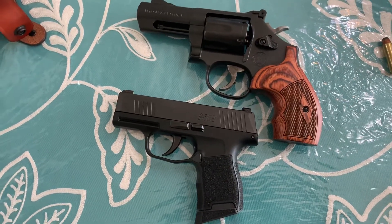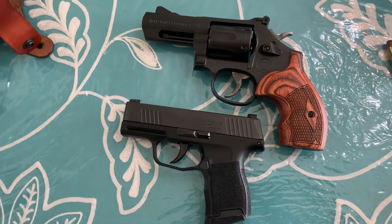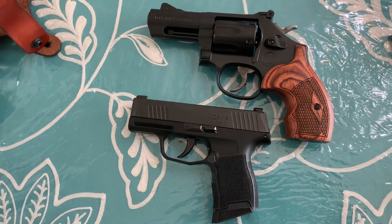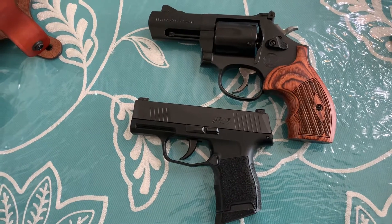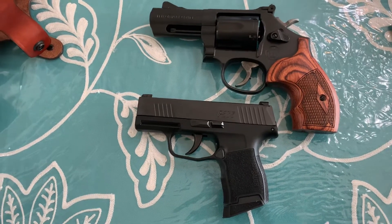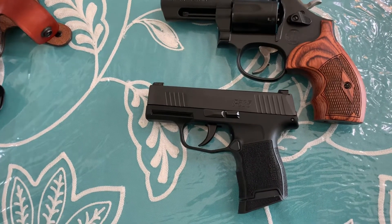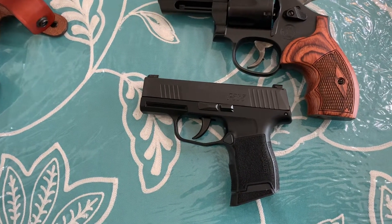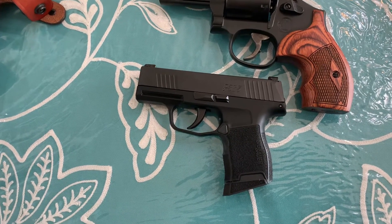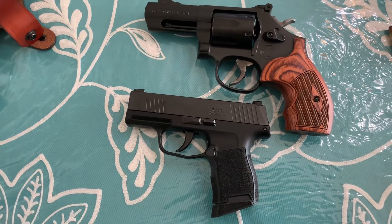I'm making this comparison video based on Mr. Luke Bernal's request. Although they are different platforms, they are both concealed carry firearms — so basically the same principle. I will do a side-by-side comparison based on concealability, capacity, comfort, fun factor, and your activity or purpose of use. Let's get to it.